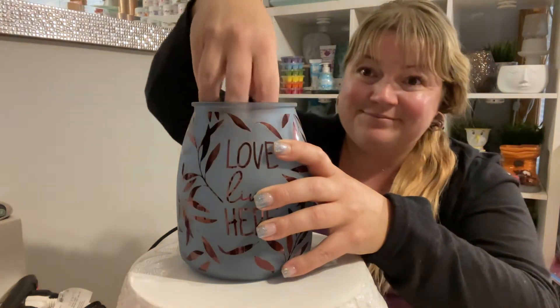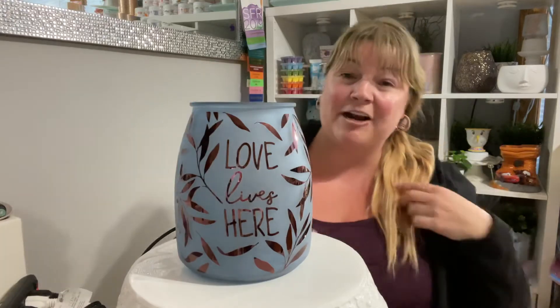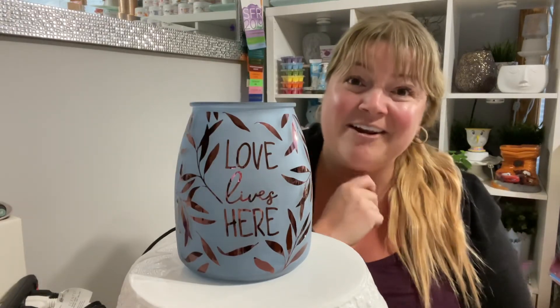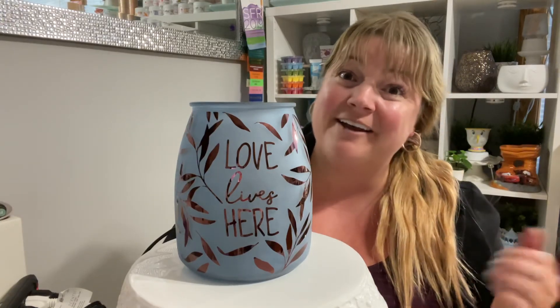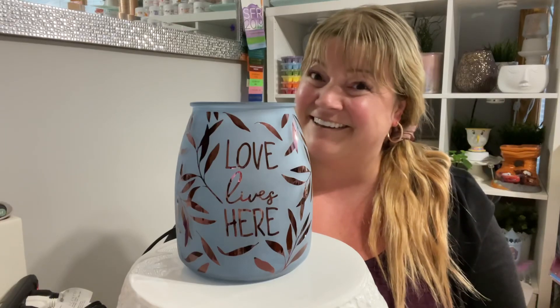Hey Google, turn on the lights. Okay, turning on. There we go. So again, our Love Lives Here warmer, currently in our Fall and Winter 2021 catalog. If you want to take a peek, you can head on over to www.notakaren.ca — because my name might be Karen, but I'm definitely not a Karen. Have a great one, I love you.